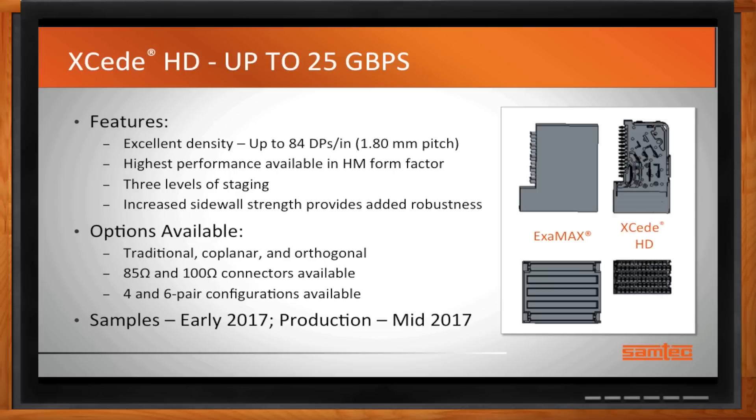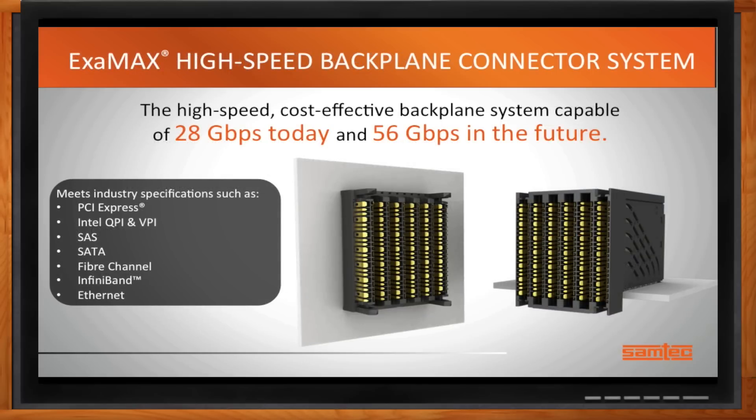For applications like PCI Express or InfiniBand that go beyond 25 gig, more and more customers in telco, data centers, high-speed computing, and supercomputing are looking for backplane solutions at 28 gigabit and the next speed node of 56 gigabit per second. The Examax high-speed backplane connector system from Samtech provides a cost-effective system capable of 28 gigabits today and 56 gigabits per second in the future. Supported standards include Intel QPI and VPI, SAS and SATA for storage, fiber channel, Ethernet, and any high-speed protocol exceeding 28 gigabits per second.